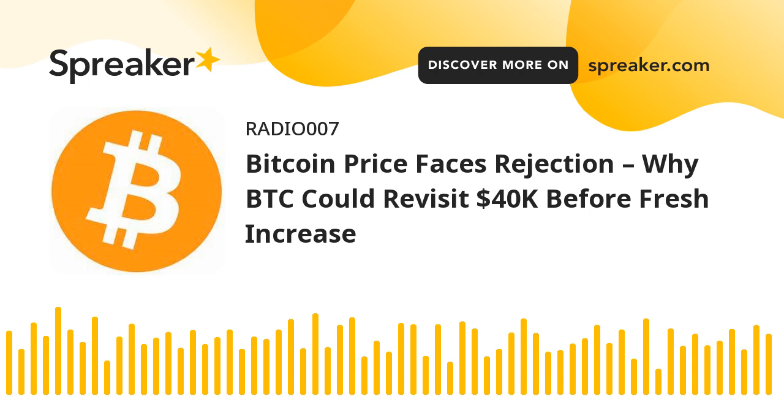Major support levels are at $42,000 followed by $41,620. Major resistance levels are at $43,000, $43,200, and $44,300.